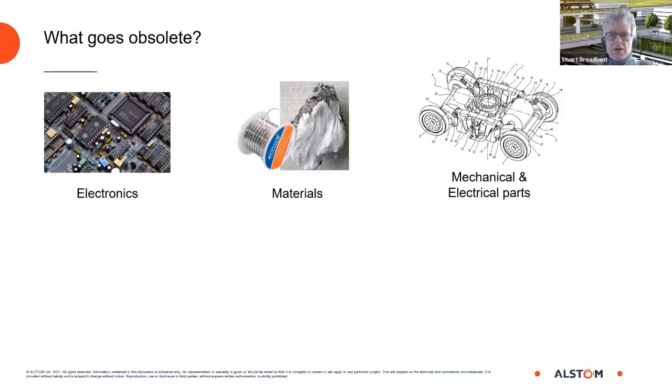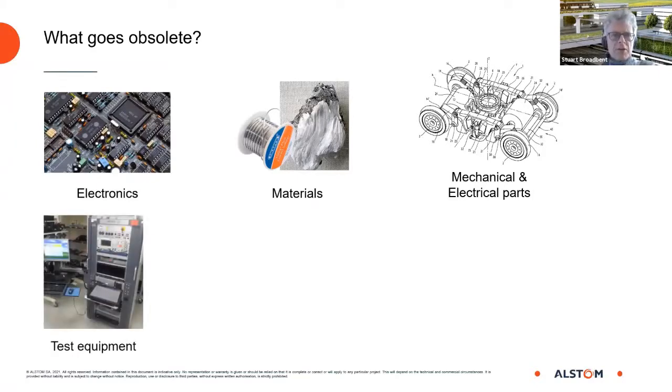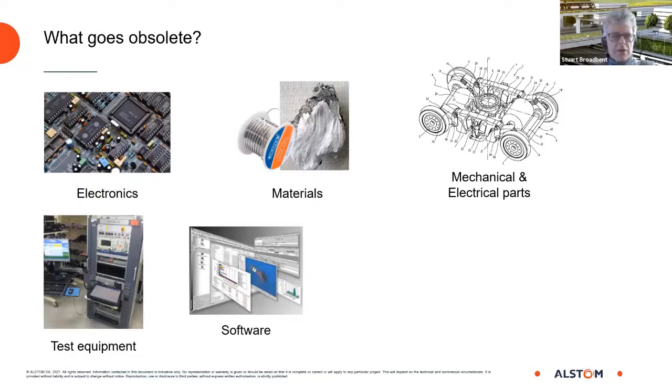Mechanical and electrical parts also go obsolete. The lifecycle isn't as short as electronics, but globalization and rationalization of catalogues still drives components to become obsolete. We can also have obsolescence in test equipment, which very often uses a specific computer — you may find your test equipment runs Windows XP or Windows 7 when those are no longer supported and everywhere else has Windows 10. Software can be obsolete too — not because you can't copy it, but because the hardware it runs on, the operating systems it requires, and the peripherals such as parallel ports and serial ports it needs are no longer available.